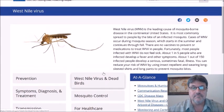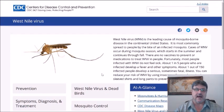West Nile virus is by far the leading cause of mosquito-borne disease in the continental United States. It's most commonly spread to people via the bite of an infected mosquito. Cases occur during mosquito season, which typically starts in summer and continues through fall. There are no vaccines to prevent or medications to treat West Nile virus in people. Fortunately, most people infected do not feel sick — about 1 in 5 develop fever and other symptoms, and about 1 out of 150 develop a serious, sometimes fatal illness.